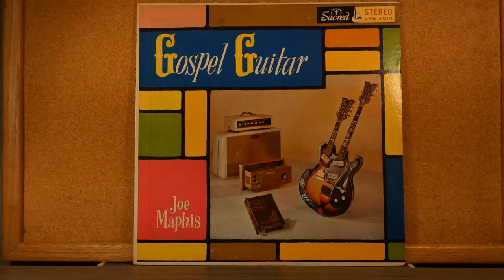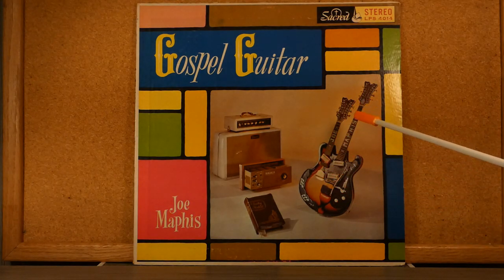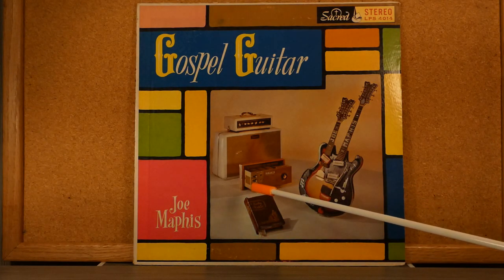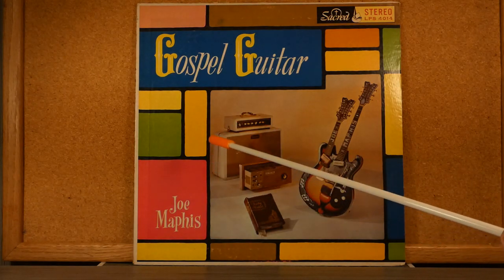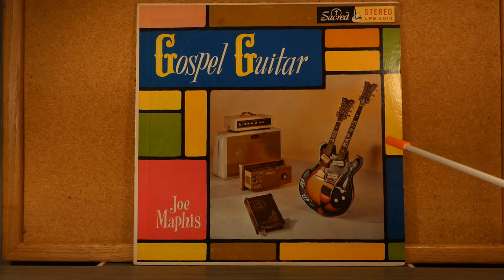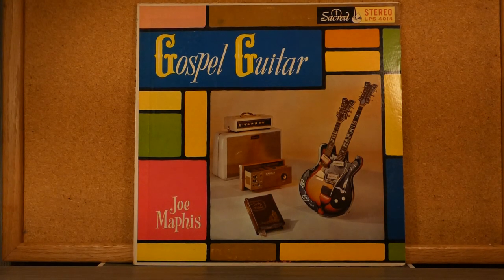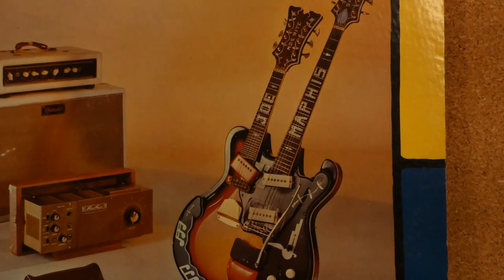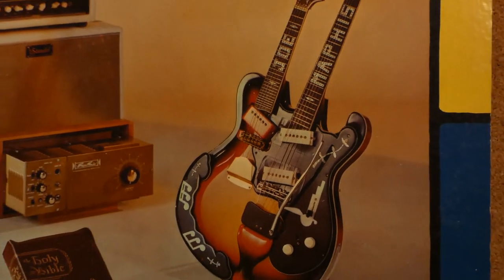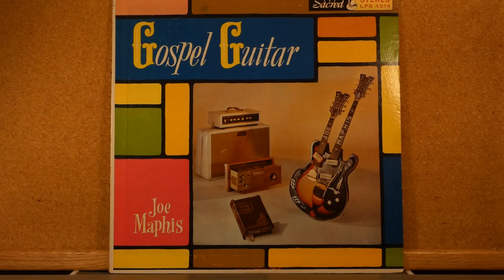This album features Joe's personalized double-necked electric guitar. There's a Holy Bible on the cover and some electronic amplification equipment. It's on the Sacred record label with a very nice color scheme — little blocks of color. Focusing in on Joe's guitar, it's a nice one. Joe played everywhere; he was a rockabilly guy who played guitar for TV shows in the 50s and 60s.